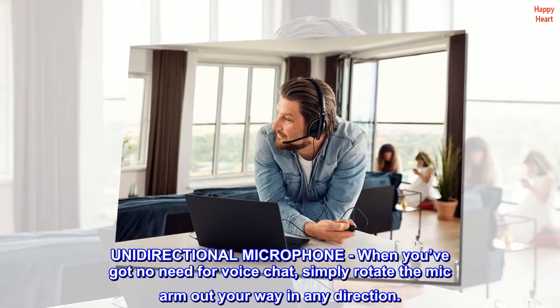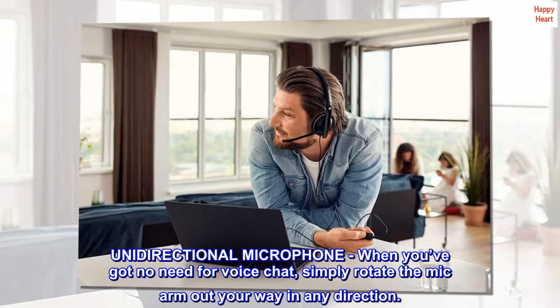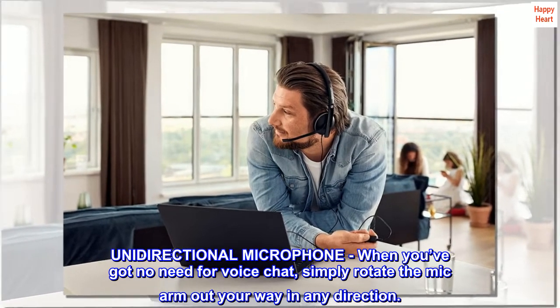Unidirectional microphone. When you've got no need for voice chat, simply rotate the mic arm out of your way in any direction.